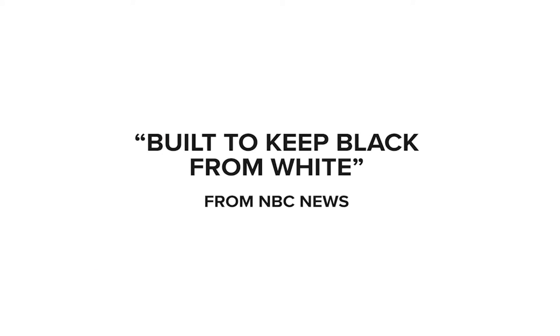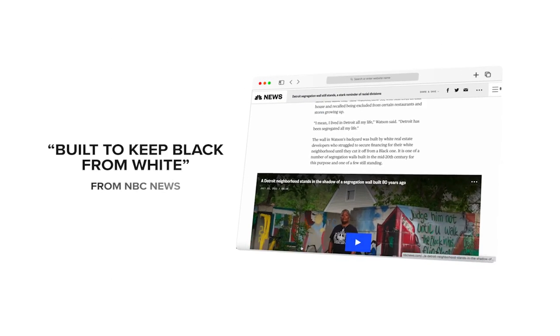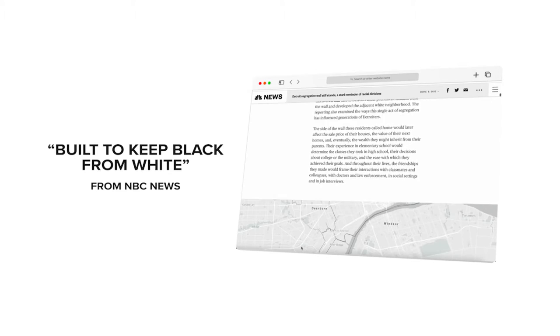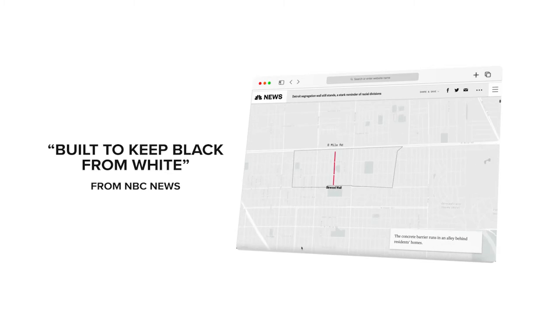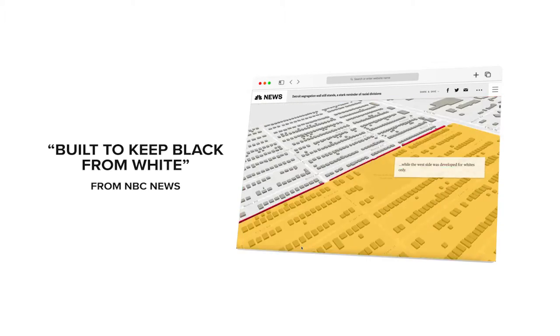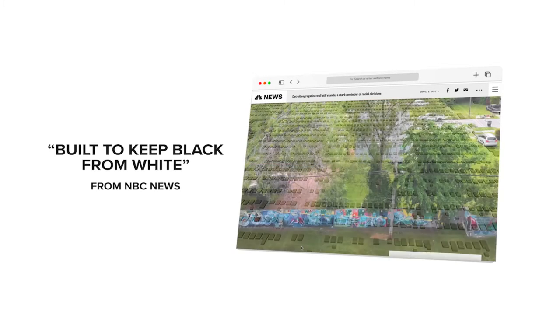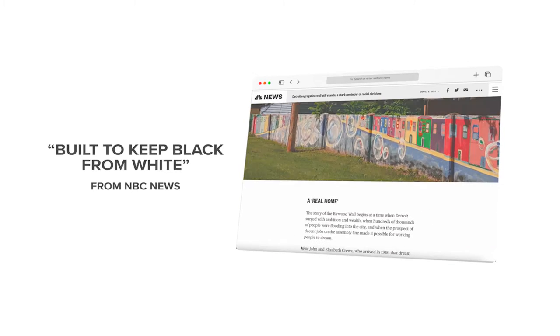In the 1930s, America's federal government used home ownership policies to formally segregate black and white citizens. Although the Supreme Court ruled in 1948 that showing racial bias in deed restrictions was illegal, Detroit remains one of the most segregated cities in the country. Using data, stills, video, and interviews, NBC News created this feature to showcase the modern face of segregation in Detroit.